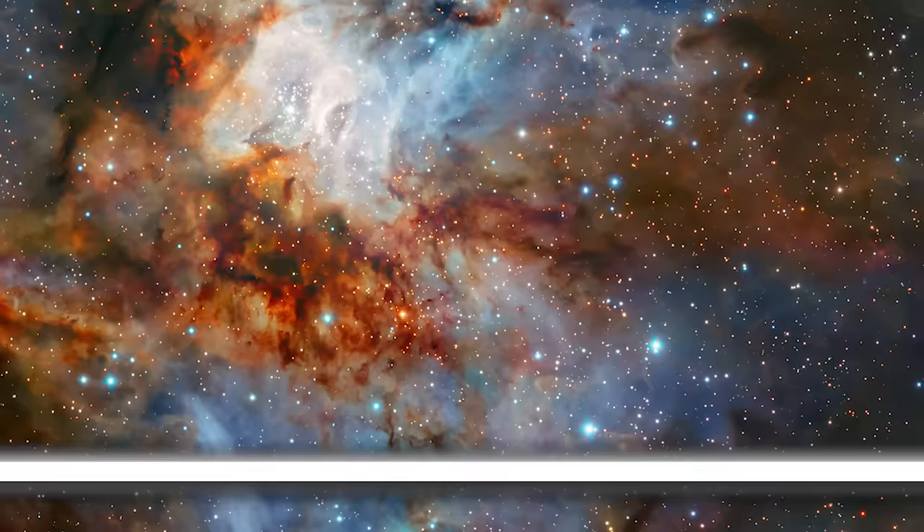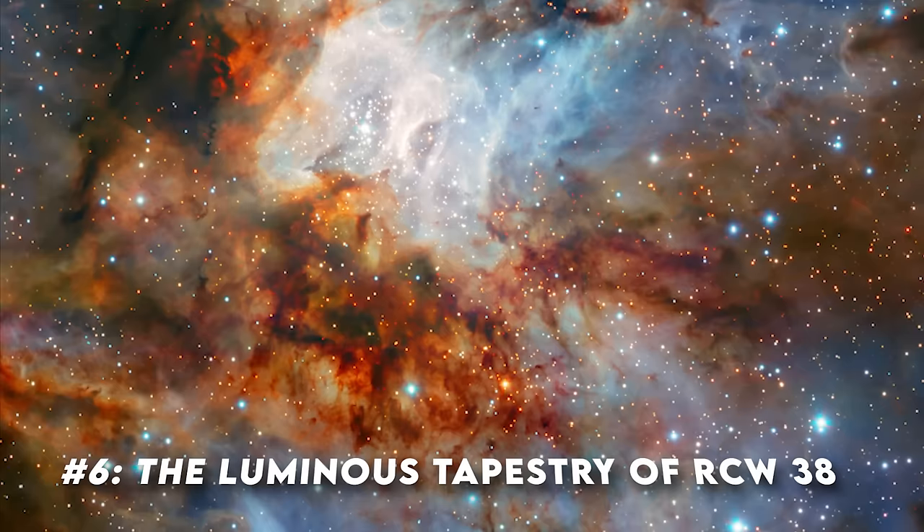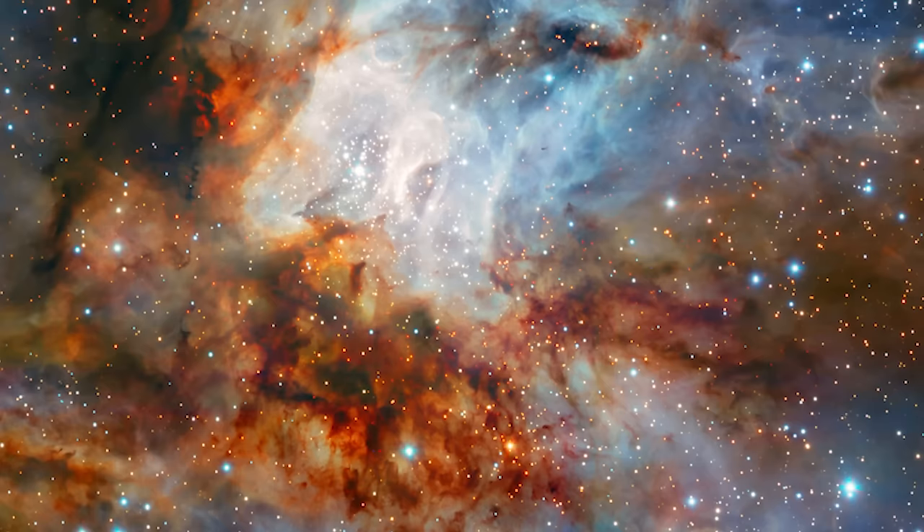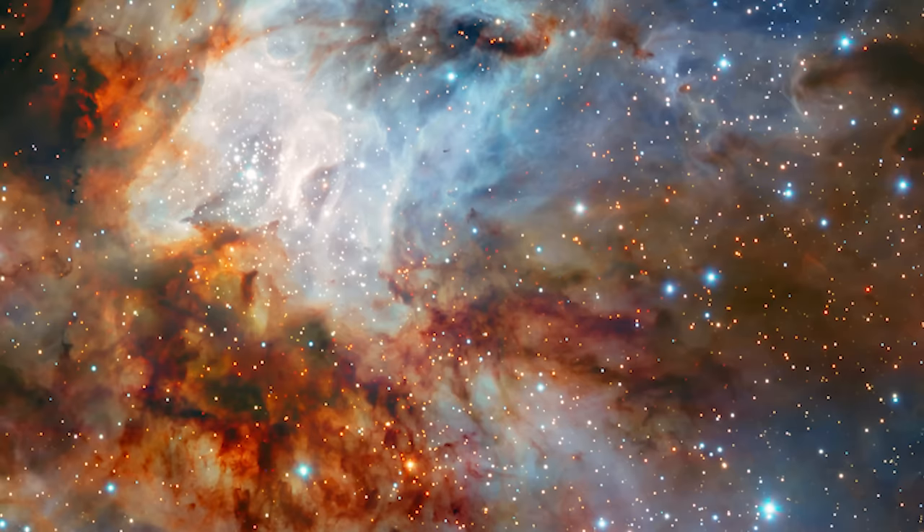Image number six: the luminous tapestry of RCW-38. In the cosmic expanse of the Milky Way, there lies a dazzling assembly of stars known as RCW-38. Residing in the constellation of Vela, this star cluster is a splendid example of the universe's natural artistry. The James Webb Space Telescope, with its unparalleled observation capabilities, offers us a glimpse into this stunning cluster. RCW-38 is a young, vibrant gathering of stars.